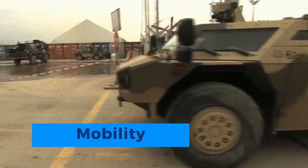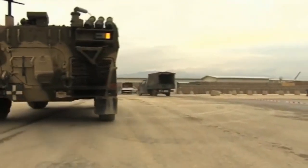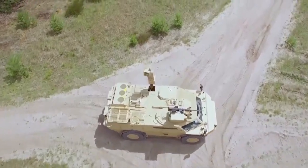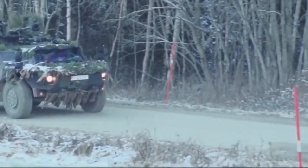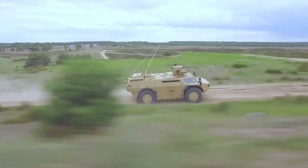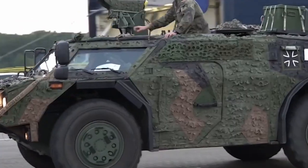Mobility is a defining feature of the Fennec. Built on a 4x4-wheeled platform, it offers exceptional off-road capabilities, enabling it to navigate rugged terrains, dense forests, and urban environments with ease. Its lightweight design, weighing under 10 tons, facilitates rapid deployment via air, land, or sea, ensuring swift response to changing operational needs.